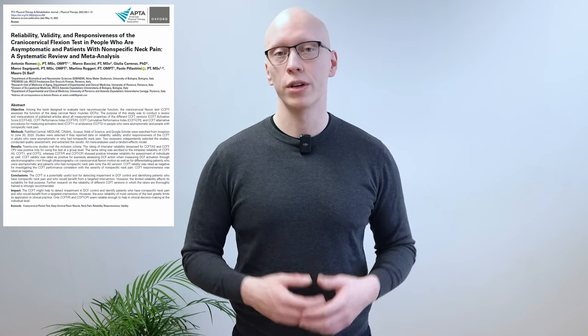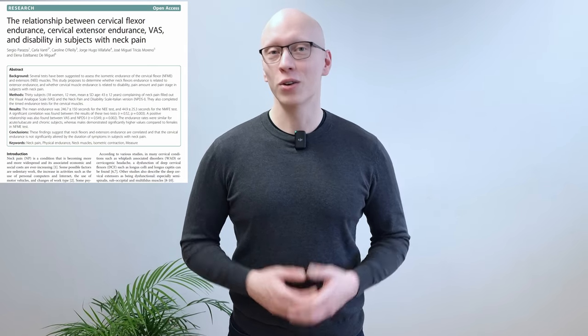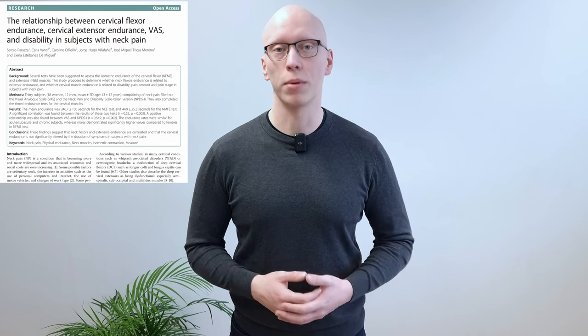For example, Romeo and his fellow researchers go over different studies that show that when there is neck pain, there is also the possibility of structural and functional changes in this muscle. Paracite et al. — hopefully I pronounced this correctly — go over different studies showing a link between the dysfunction of these deep neck muscles in whiplash and headaches caused by neck problems.